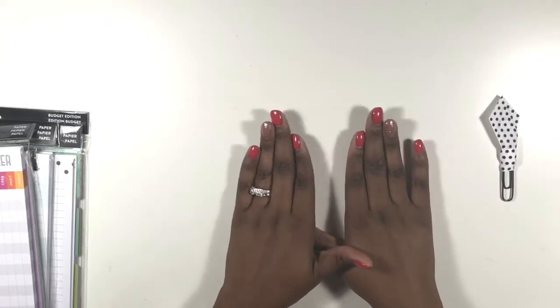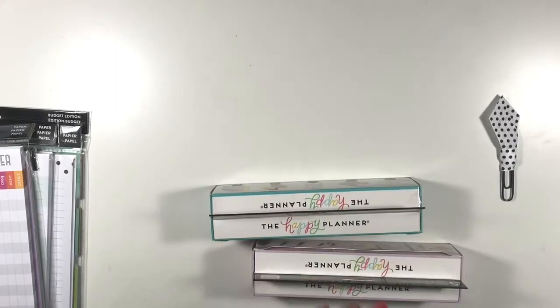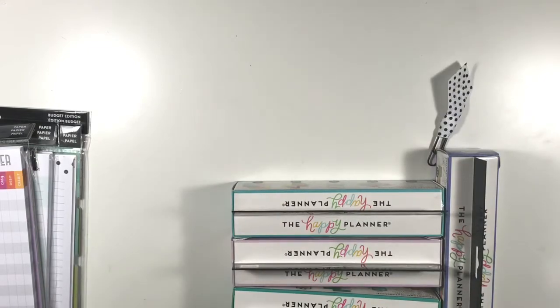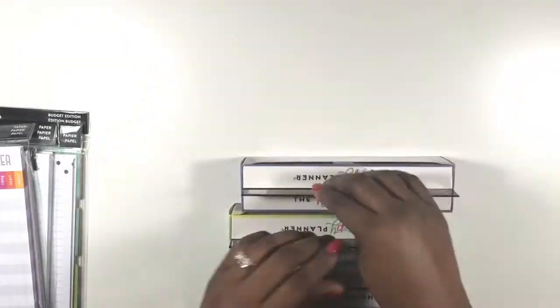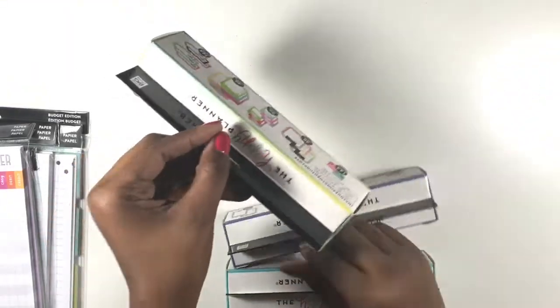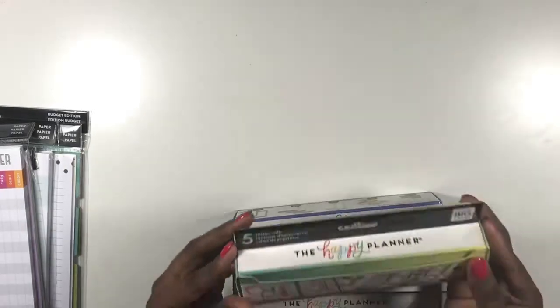Now on to the final thing I purchased that I absolutely love. I picked up five of the new sticker rolls. All of them were there but I had a purpose for the ones I wanted — I didn't want to just get them all. I went ahead and purchased the ones I thought I could use the most.